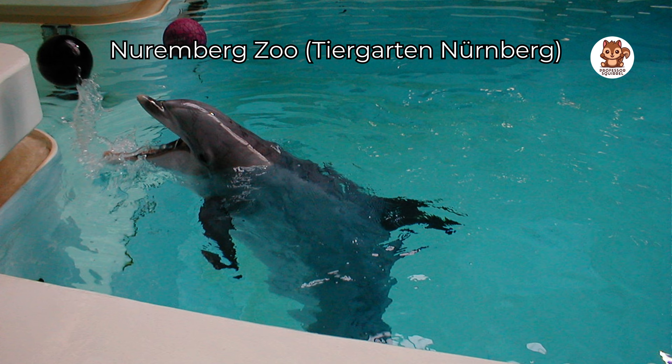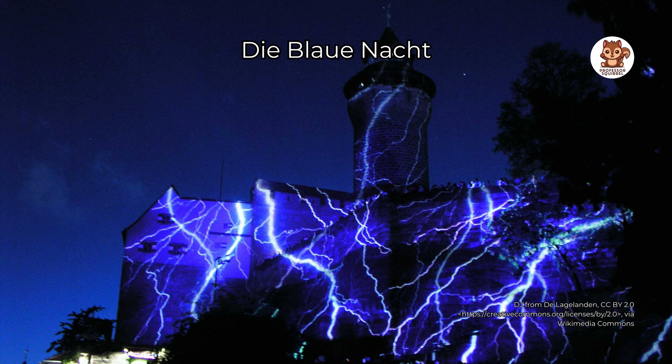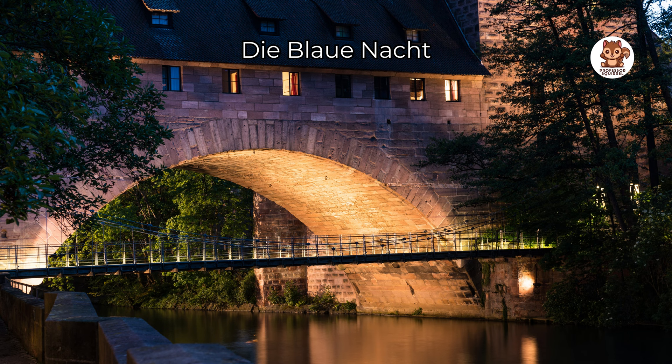Experience a special night called Die Blaue Nacht, which happens once a year in Nuremberg. The city becomes a beautiful blue place with many lights. You can enjoy light art, see paintings, listen to music and watch performances in different places like museums, churches and public squares.